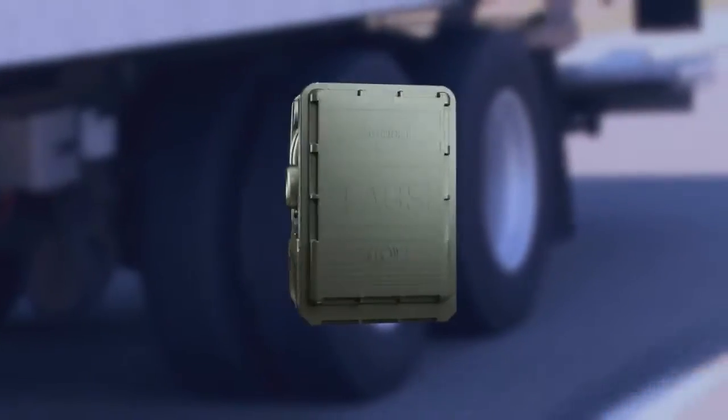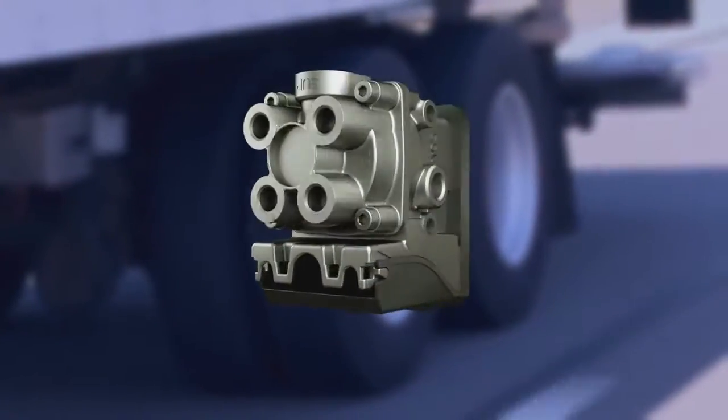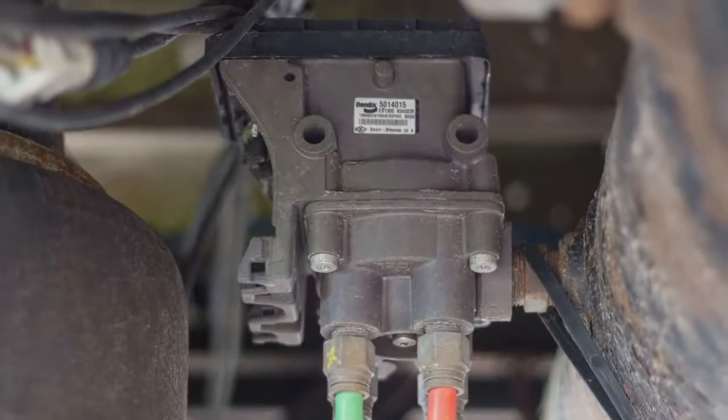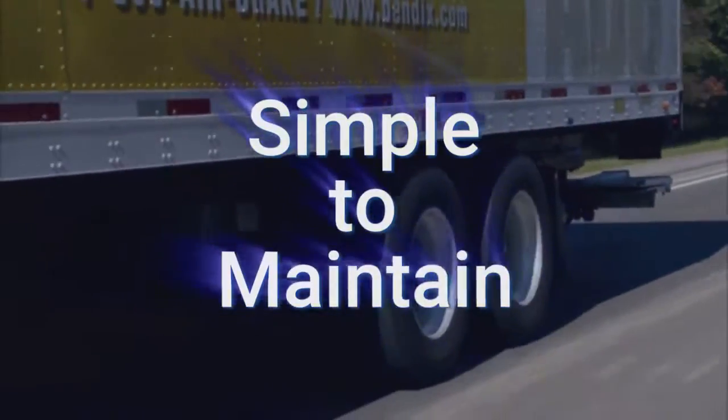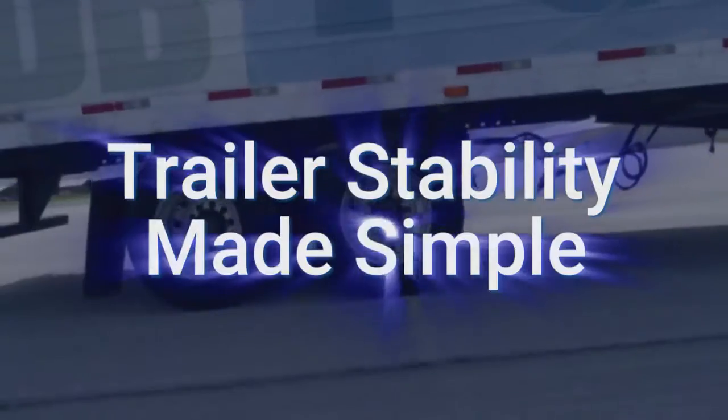Installation is as simple as installing an industry standard 2S1M trailer ABS system. In fact, Bendix Tab 6 Advanced mounts directly to the air tank. Nothing very complicated — easy to install, easy to maintain, simple.